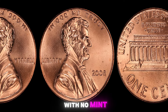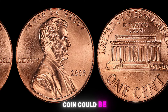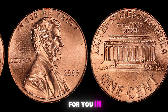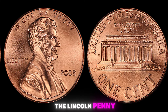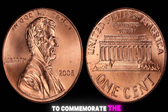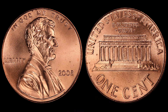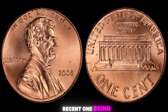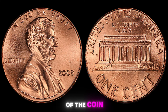2008 Lincoln penny with no mint mark — you might be wondering why this seemingly ordinary coin could be worth a million dollars. The Lincoln penny was first minted in 1909 to commemorate the 100th anniversary of President Abraham Lincoln's birth. Since then, the penny has undergone various design changes, with the most recent one being in 2017 when the mint mark was moved to the obverse side of the coin. Now let's fast forward to 2008.